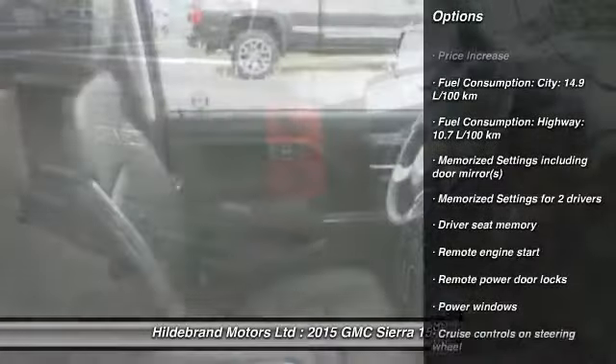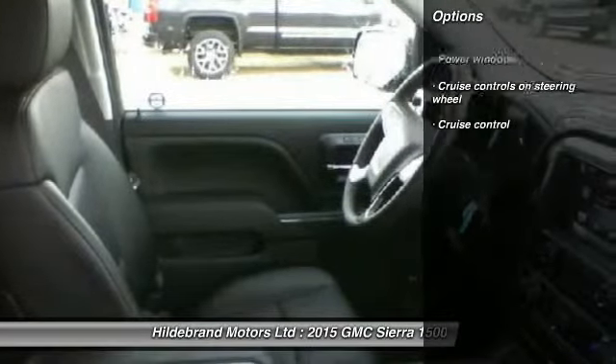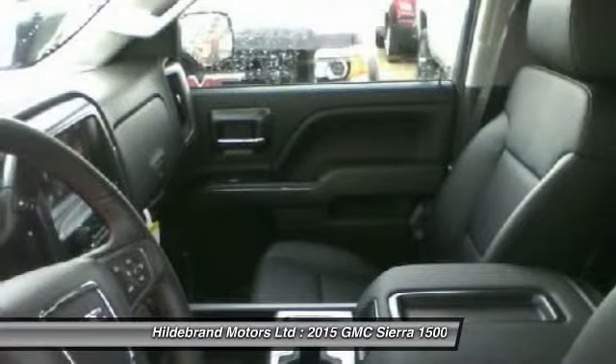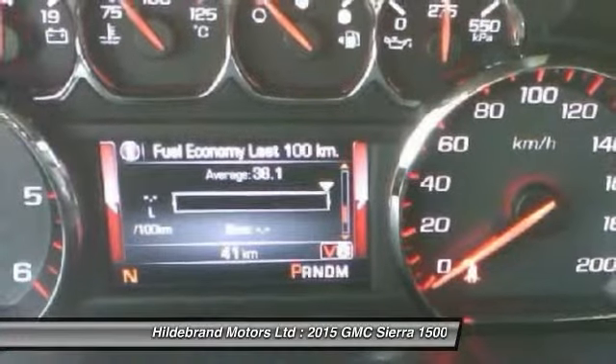Remote engine start, cruise control, power windows, remote power door locks. Memorize settings for two drivers. Take this vehicle for a spin and see why so many shoppers are now proud owners.